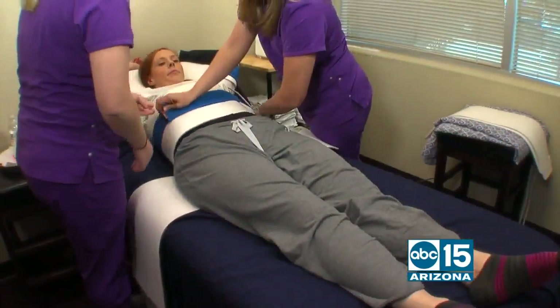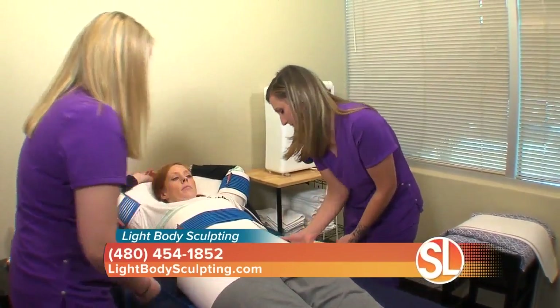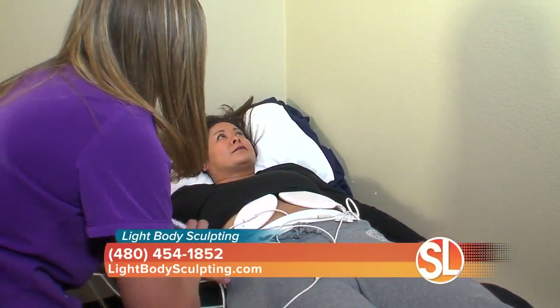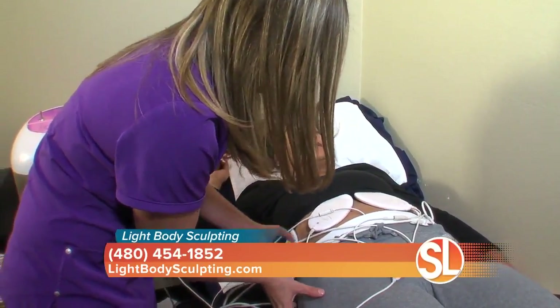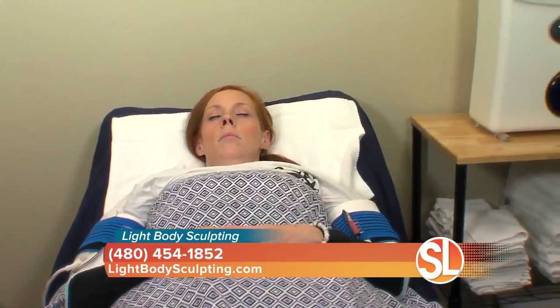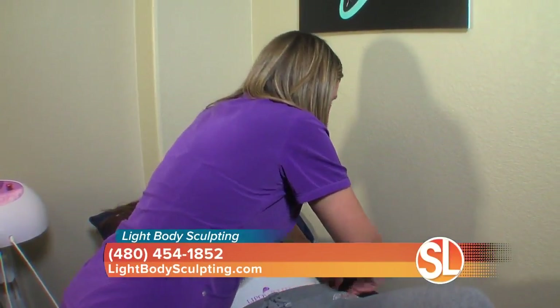The treatments are designed to be an aid or an adjunct to an already organized weight loss system — part of a game plan. Not many people will use these as a one-and-done. They can be used as body contouring, but they really work best as a system when you're releasing fats and flushing the body. So let's walk through each treatment — how does each treatment work, and how does the body respond?